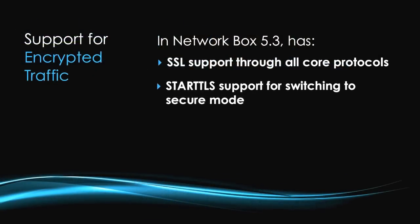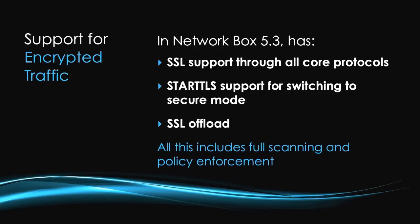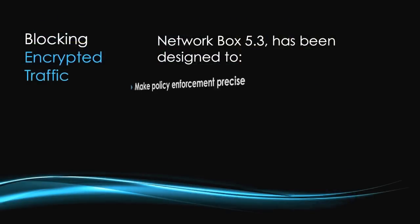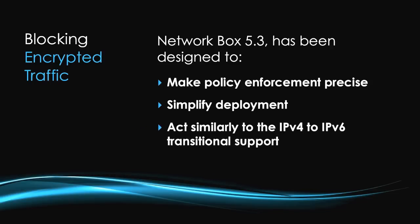A lot of today's internet traffic is encrypted. Is NetworkBox's new platform able to handle such encrypted traffic? NetworkBox 5 has SSL support throughout all core protocols, plus StartTLS support for protocols that require switching to secure mode, and SSL offload to simplify the administrator's life — all with full scanning and policy enforcement. Yes, that's our primary focus with NetworkBox 5 and 5.3. As more and more internet traffic is encrypted, thorough and complete SSL support is really necessary, and NetworkBox 5.3 is designed to make policy enforcement very precise and simplify deployment.